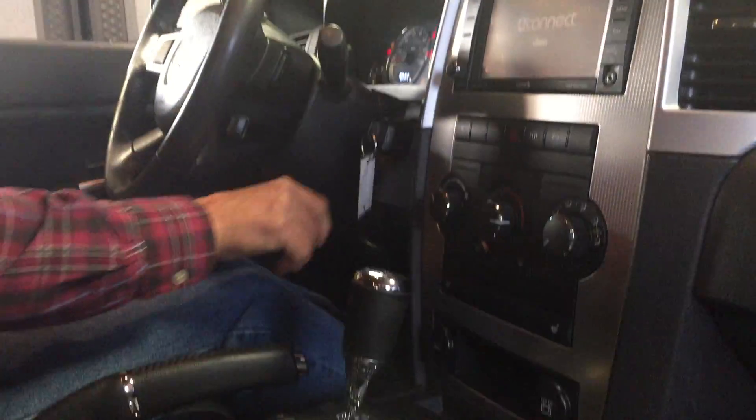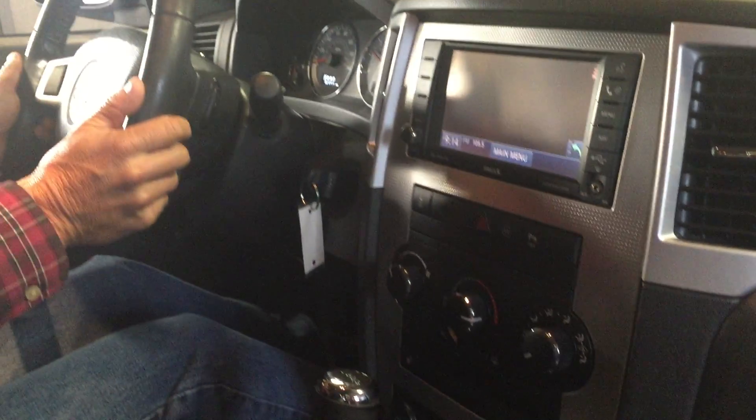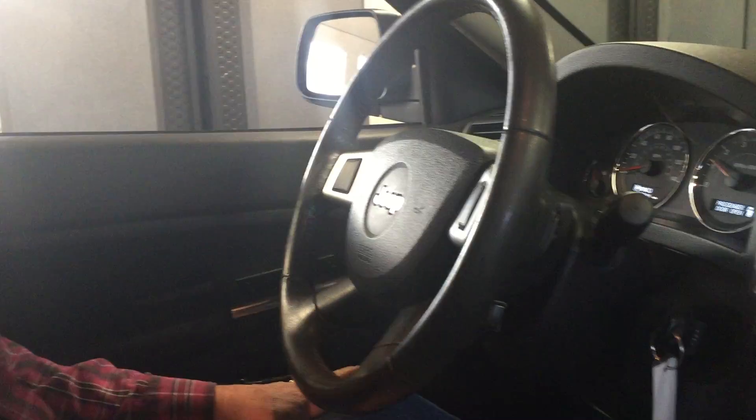Sirius radio, backup camera, all the power ports — just a really nice layout on this Jeep. Everything works beautifully.